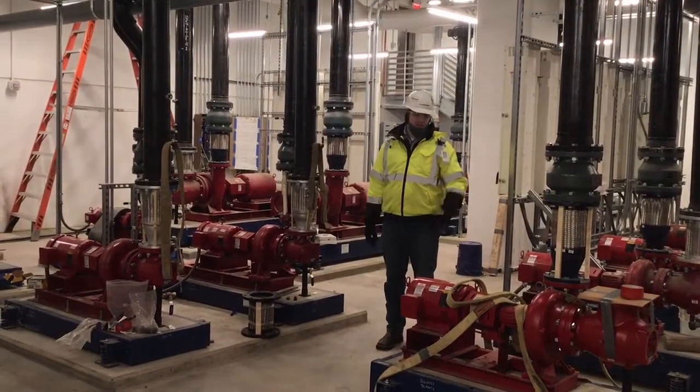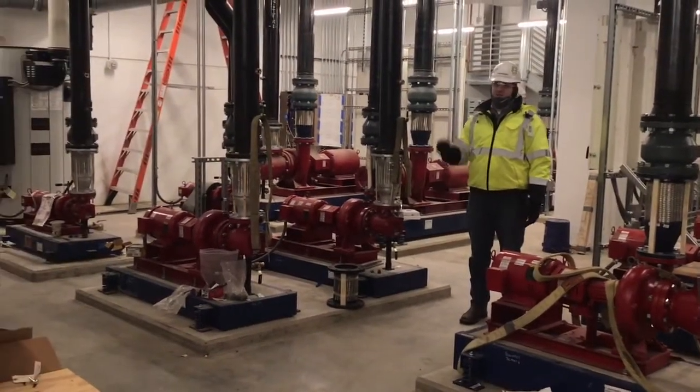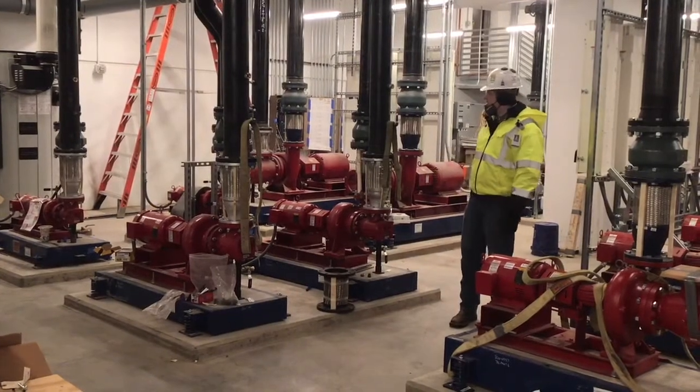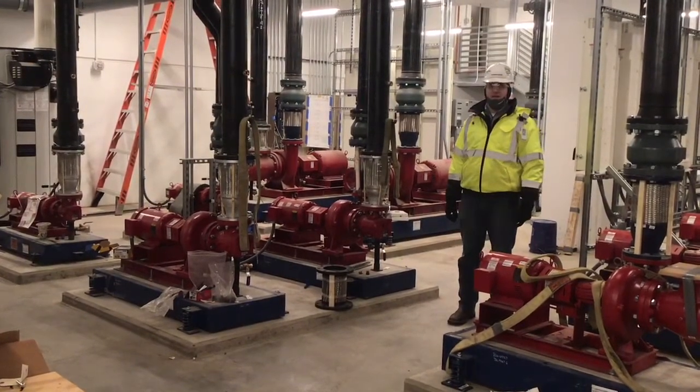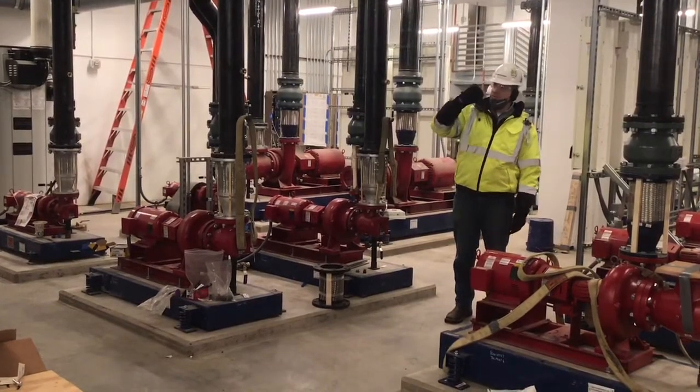For Heritage Hall as well, we added some additional pumps for both the chilled and heating lines that will feed over to the new building. We added these additional pumps here in the central utility plant as part of this bank here, as well as all the new supplemental piping that will feed all the way over to Heritage Hall.